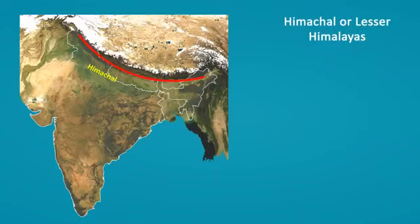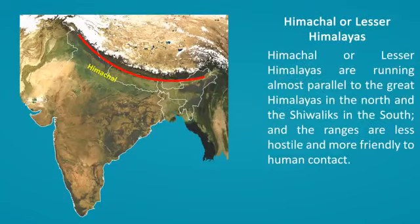Himachal or Lesser Himalayas run almost parallel to the Great Himalayas in the north and the Shivaliks in the south. These ranges are less hostile and more friendly to human contact.